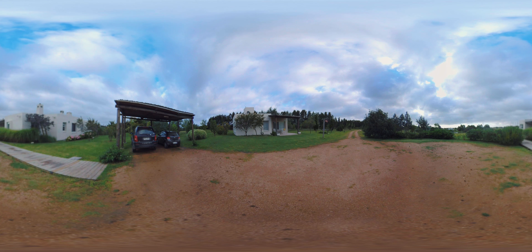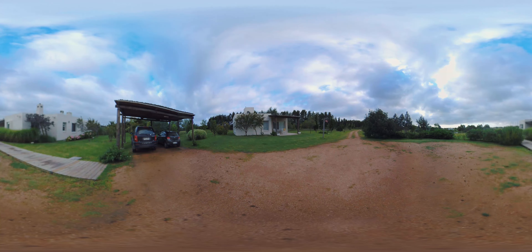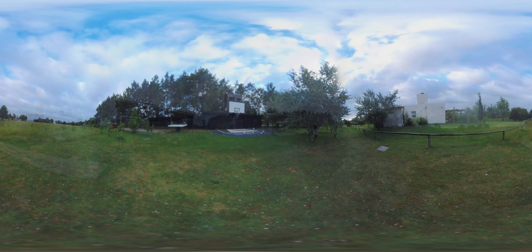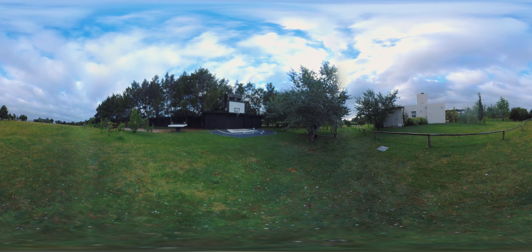The main house is on your left and the guest house is on your right. Then behind the house you can see a basketball court, a ping-pong table, and a bocce ball course.